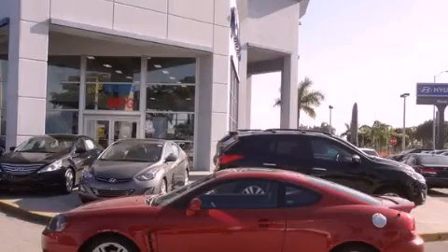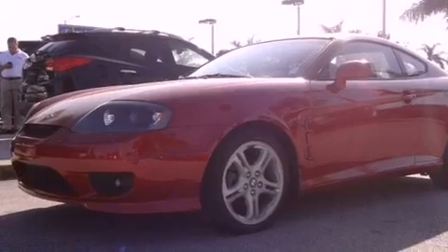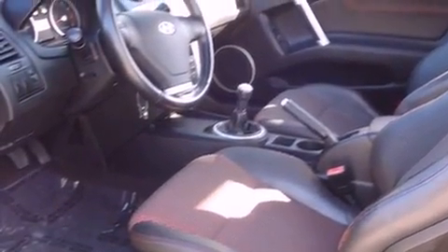This is a 2006 Hyundai Tiburon. Enjoy the road. It features a 2.7 liter 6-cylinder engine, a 6-speed manual transmission, and a clean non-smoker interior.